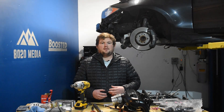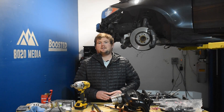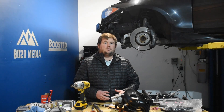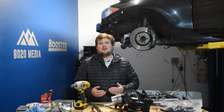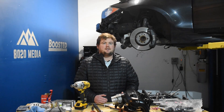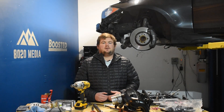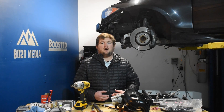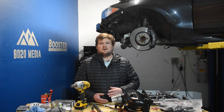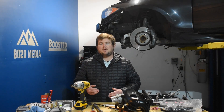However, once you start beating on the engine and really using that power and getting into boost frequently, the stock intercooler begins to experience heat soak. Eventually the intercooler and the air all heat up so much that it limits the intercooler's ability to cool that air. As the air entering the engine gets hotter and hotter, the PCM will start pulling ignition timing and backing out horsepower and torque to keep the engine safe — since hotter air is more prone to engine knock and detonation. With the stock intercooler, you'll start losing power the longer you're driving and beating on the engine.